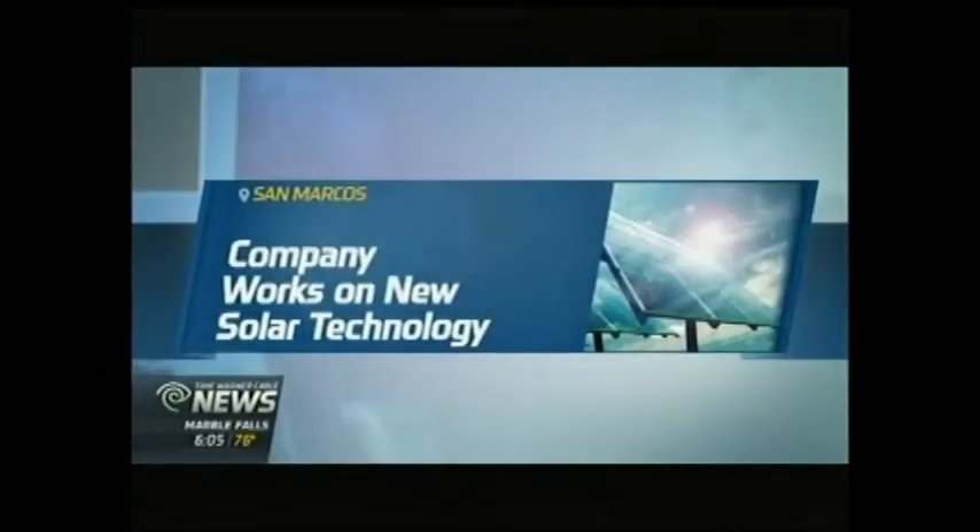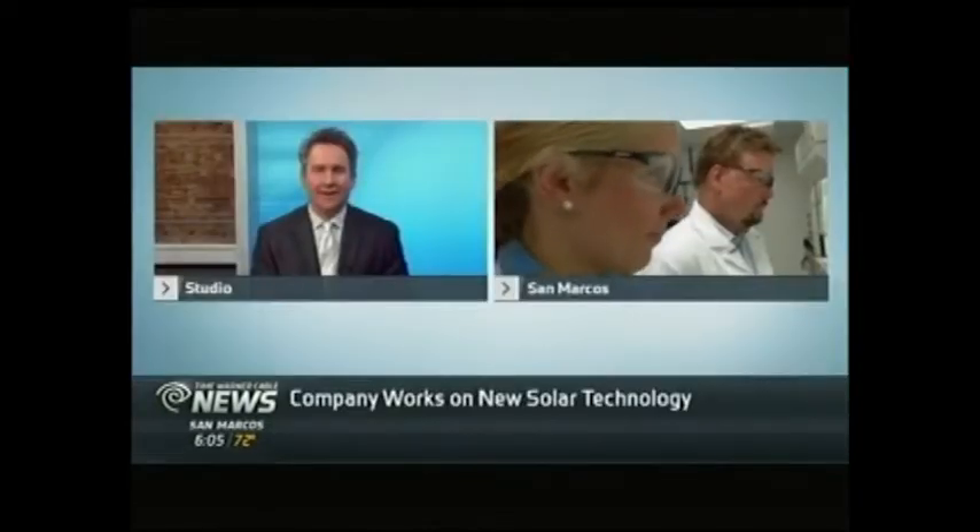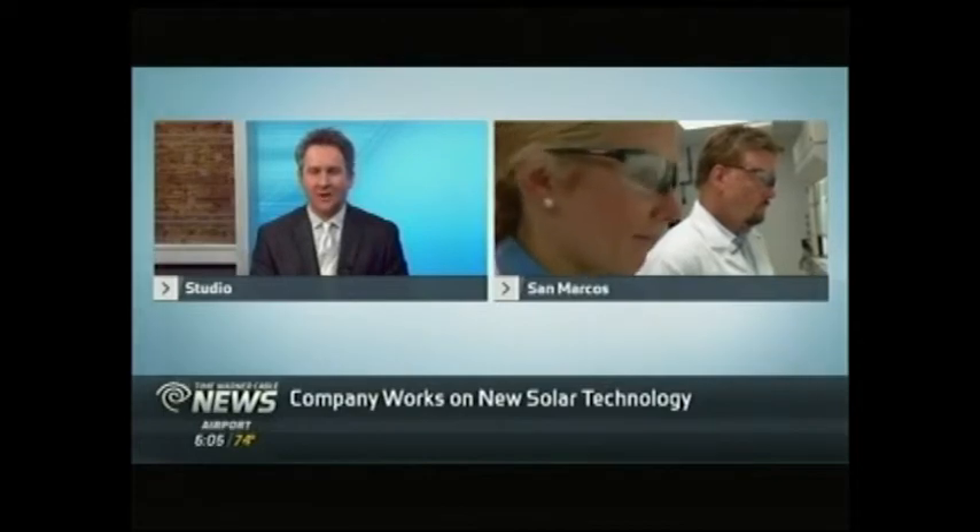Good morning, thanks for joining us. It's 6:01 on your Wednesday. The sun is a powerful resource but it takes great minds to help us harness that energy. Scientists at Quantum Materials are working on a new technology that's the next wave of solar panels, and our Jess Mitchell is getting to see it this morning and getting a lesson on how it all works. She's got her goggles on, lab coat — looking the part.